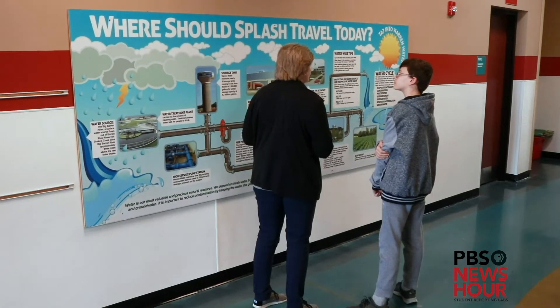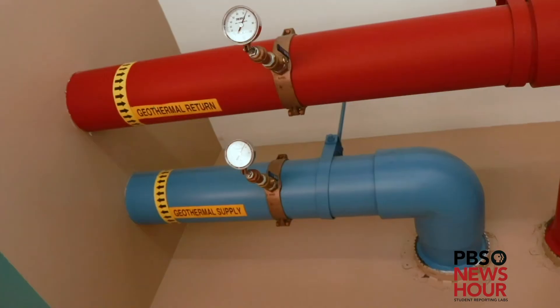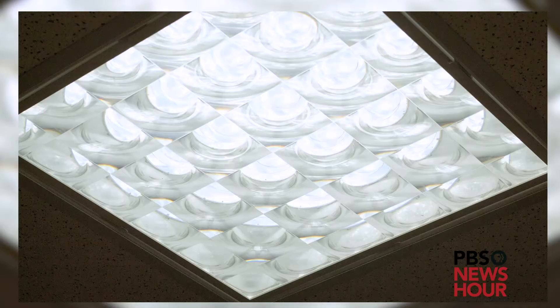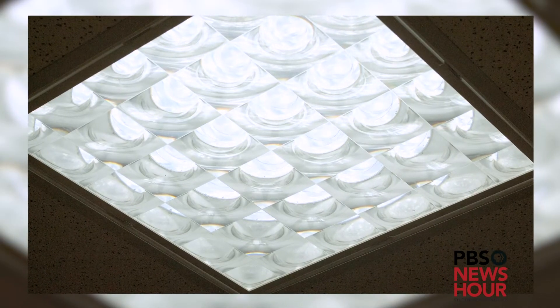Many of the other design factors that contribute to less energy usage is the fact that they run off of geothermal and solar energy, as well as use solar tubes which direct light into classrooms so that they don't use their lights as often.